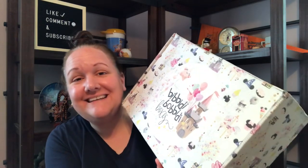Hey guys, it's Anne and welcome back to my channel. So today I'm going to be unboxing my second Bibbidi-Bobbidi Box, which is a Disney themed subscription box. I did already get one of these boxes over on my other channel, so I will link that video below if you want to go check it out.